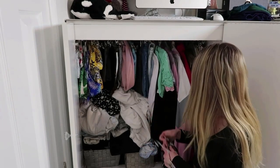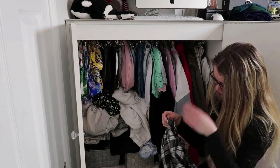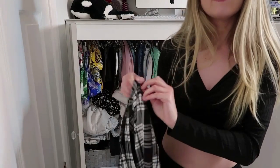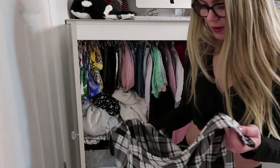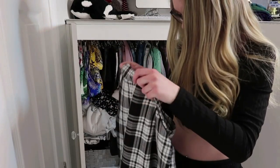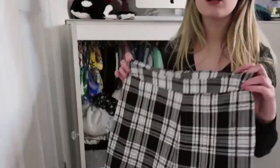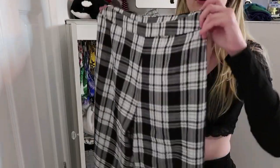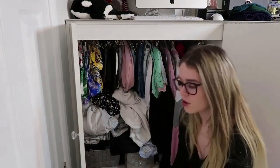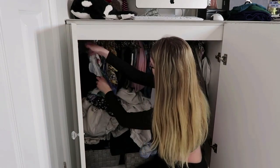I've got these trousers out already so I'll start with these. I'll say the sizes as well so you guys know. These trouser-sort-of-things zip up on the side and are brand new - I've not worn them once. There's no label so I'd say they're either a size 10 or medium to 10-12. I'll try and list everything before I post this video.